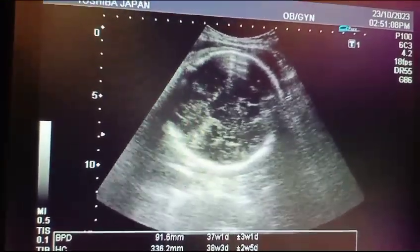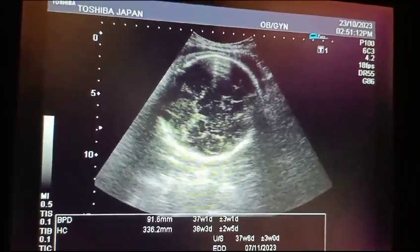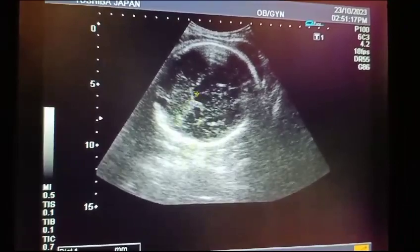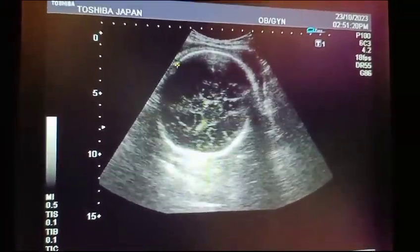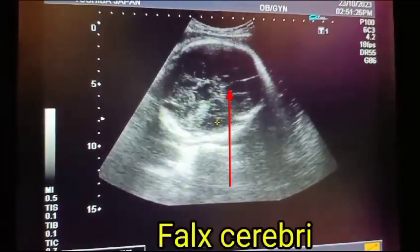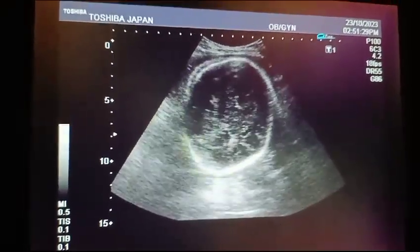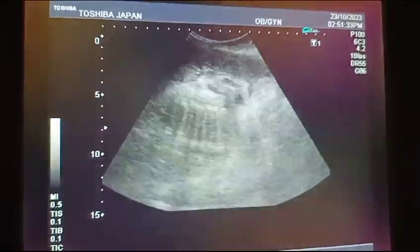You can see the BPD and HC at the level of the thalamus. The fetus is at 37 to 38 weeks. You can see the falx cerebri, thalamus, and the septum pellucidum. Anterior is the forehead, and posterior to the septum pellucidum is the cerebellum.